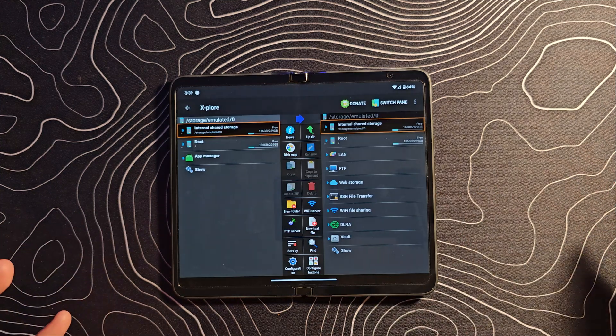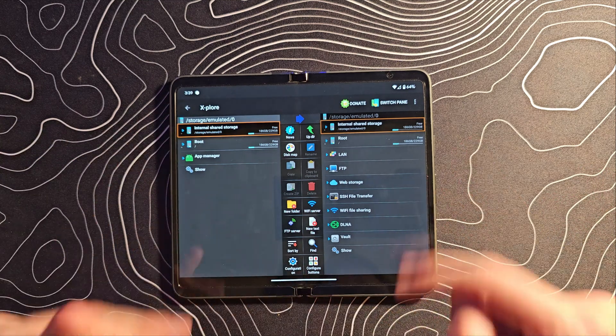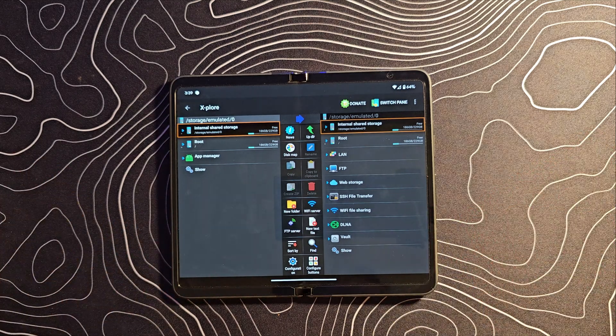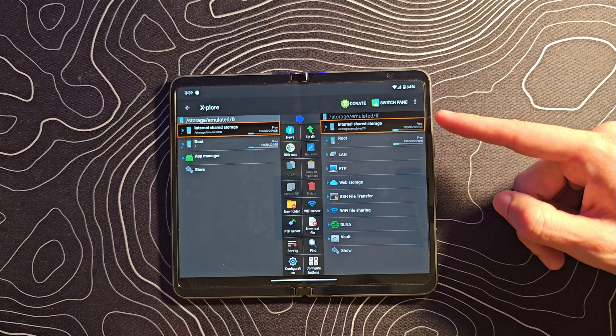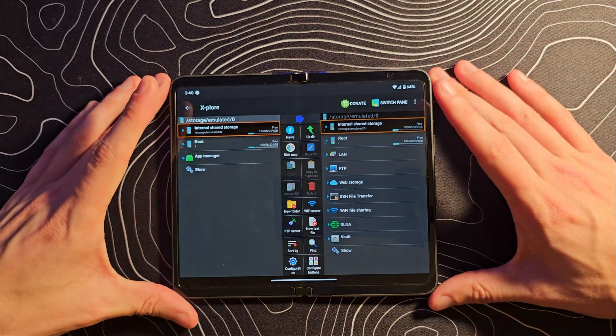While I tend to still use CX File Explorer for familiarity, this application Explorer does work really well. It has a dual panel layout, which makes triaging your files that much easier. It can also access wirelessly — or rather, network-shared — files from your computer. The biggest thing is, again, it takes advantage of that larger screen.